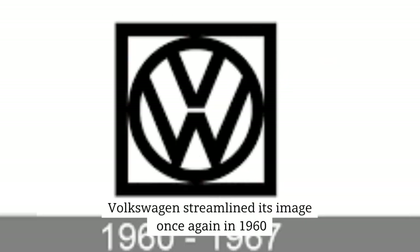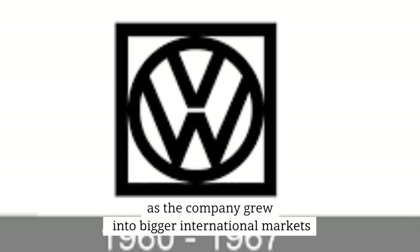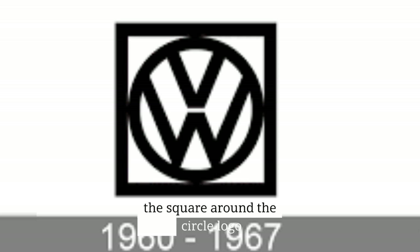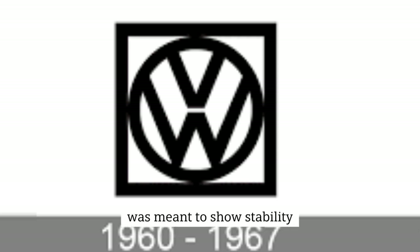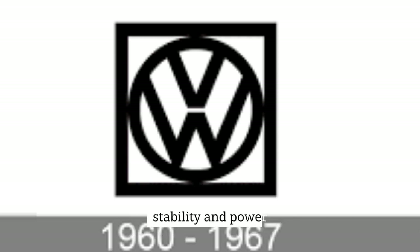Volkswagen streamlined its image once again in 1960, presenting a symbol that is extremely similar to the one used by the corporation today. As the company grew into bigger international markets, the square around the circle logo was meant to show stability. The monochrome hue of the Volkswagen emblem was intended to convey the brand's overall stability and power.